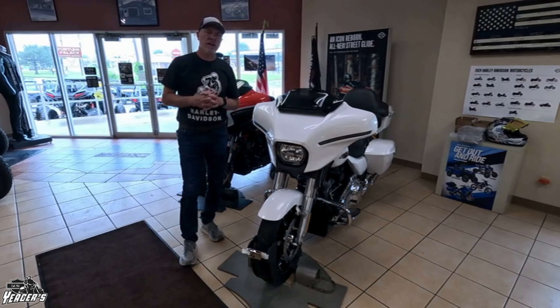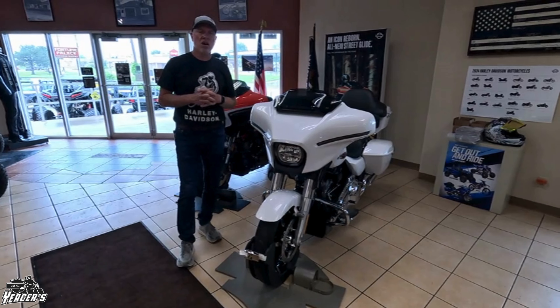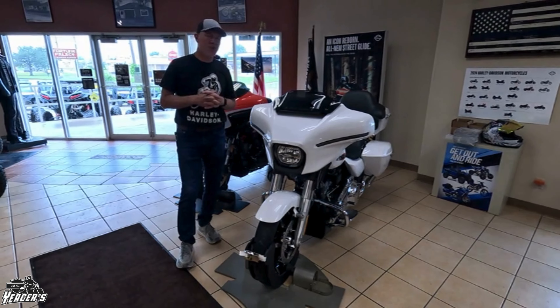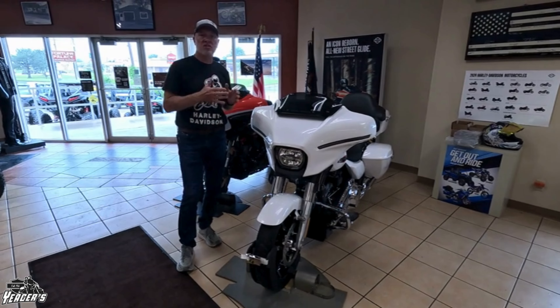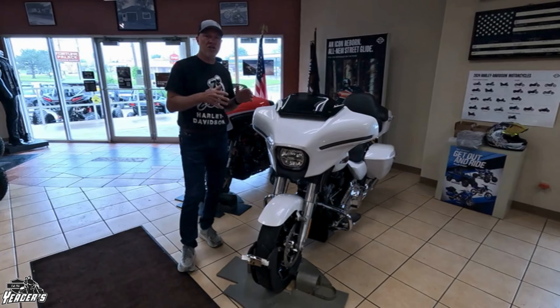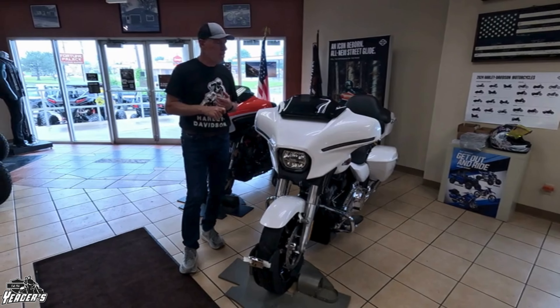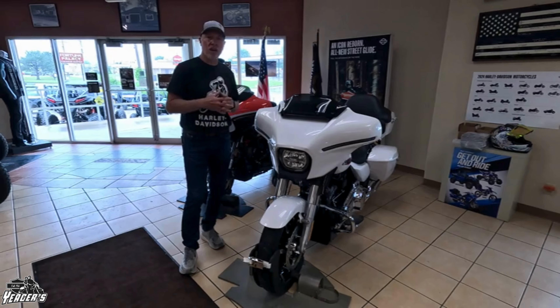This is Larry Yeager at Yeager's Cycle. Today we'll talk about windshield options on the new Street Glides, 24 models. It also fits the 23 CVO Street Glides as well. That was when they made a body change, so the windshields on the 23 CVO Street Glides and all 24 Street Glides are the same fitment.